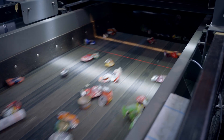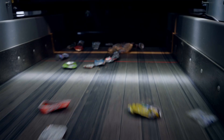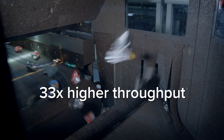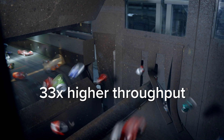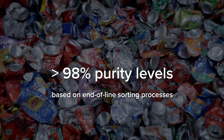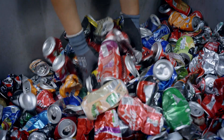With up to 2,000 ejections per minute, the sorting system significantly improves operational efficiency, enabling up to 33 times more throughput than manual sorting. GainNext achieves above 98% purity in UBC aluminum without the need for hand sorting.